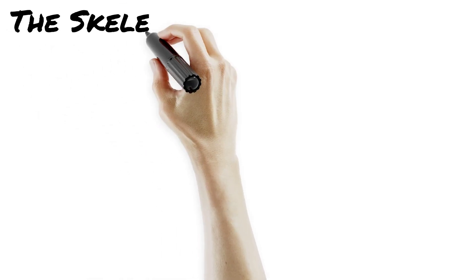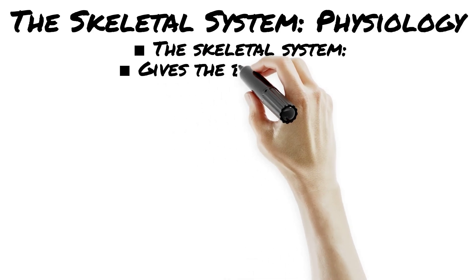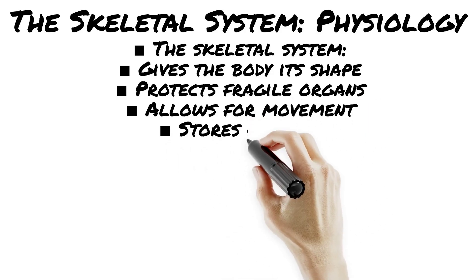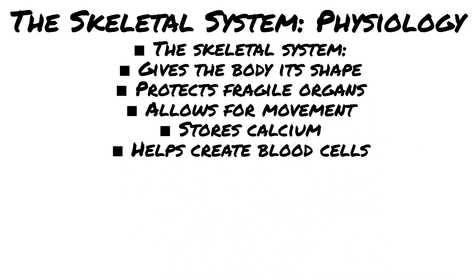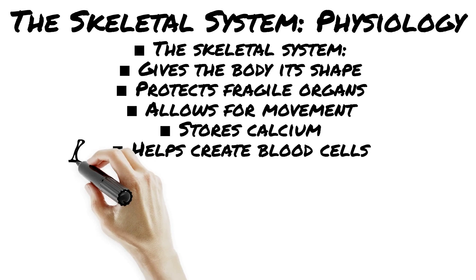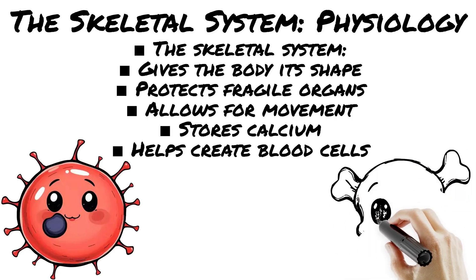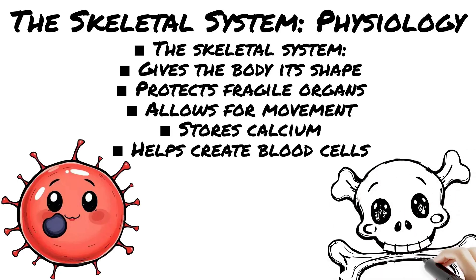Think your skeleton's just a bunch of bones holding you up? Wrong. These bones are busy. Support and structure — your bones are the body's scaffolding. Protection — bones are like security guards for your organs. Blood cell production: inside some bones is red bone marrow, the factory for red blood cells that carry oxygen, white blood cells that fight infection, and platelets that help you clot.